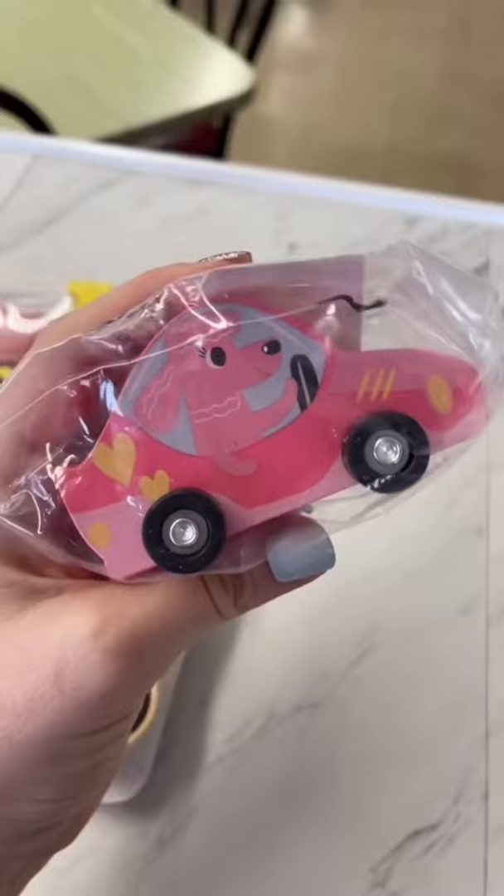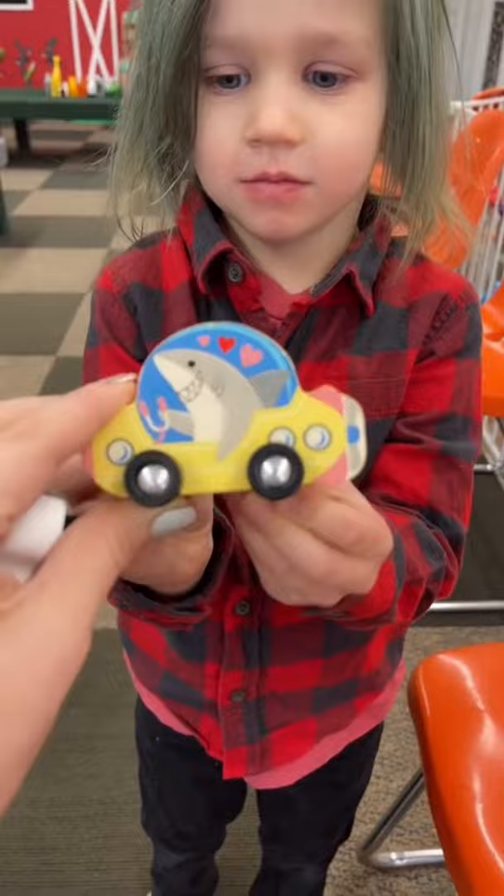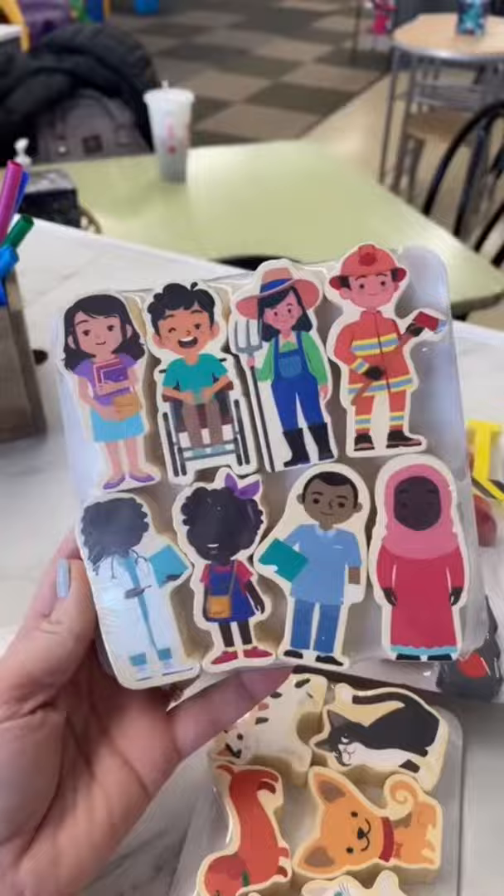The Target dollar spot is my favorite place to get new toys for our train table. They have very cute themed cars and trucks for each holiday. Harley's favorite is this little shark car with all these adorable hearts. But I think the wooden people are actually my favorite.